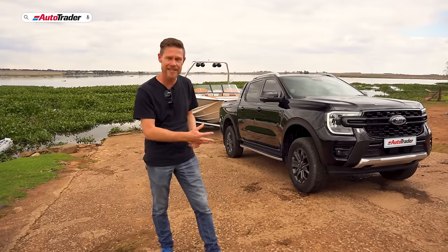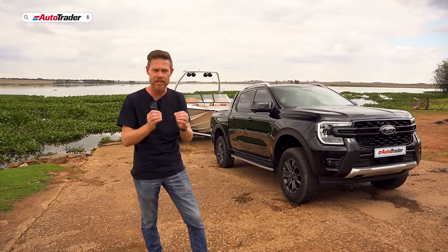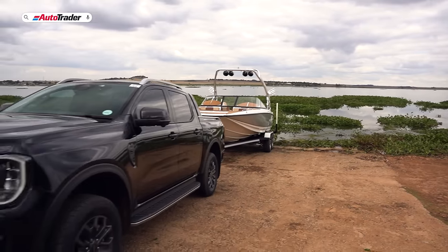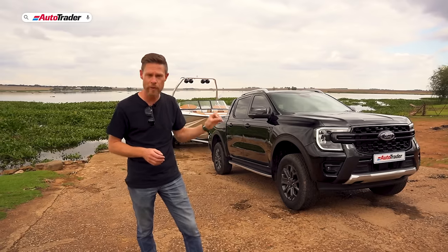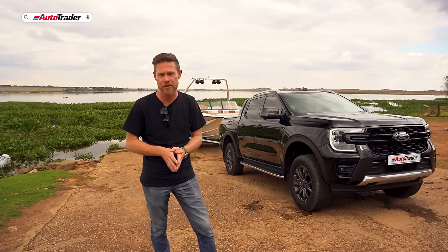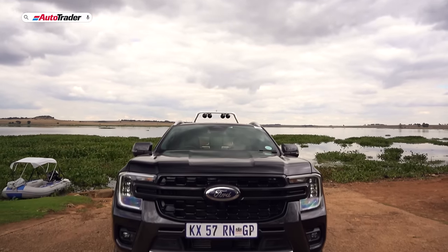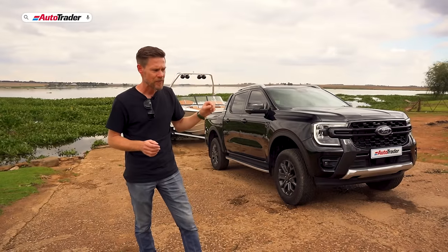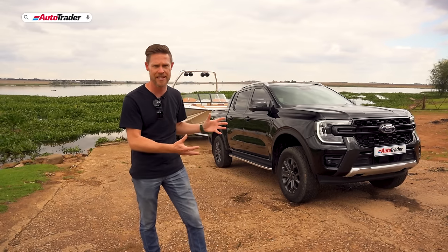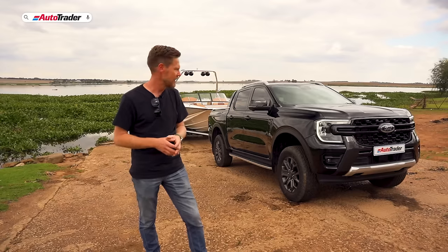I've shown you the styling, the features, how it drives, and how it tows. This is a fantastic vehicle — genuinely good. I think this is my new favourite double cab. Ford have truly outdone themselves. The Ford Ranger Wildtrak 3.0L V6 all-wheel drive is priced at R996,500. That's near enough a million rand for a double cab, which is a lot — but when the outgoing Wildtrak was already close to R900,000, and Ford has sunk around R300,000 worth of improvements into this model, this is a fantastic value proposition.